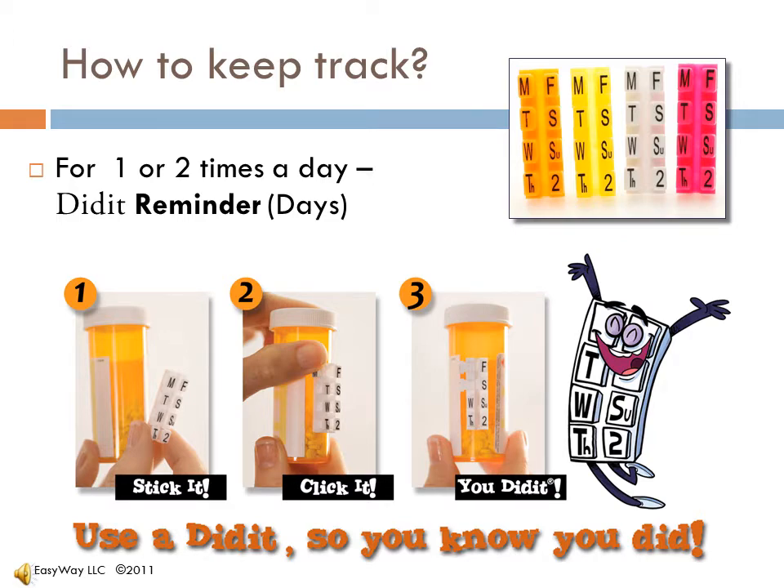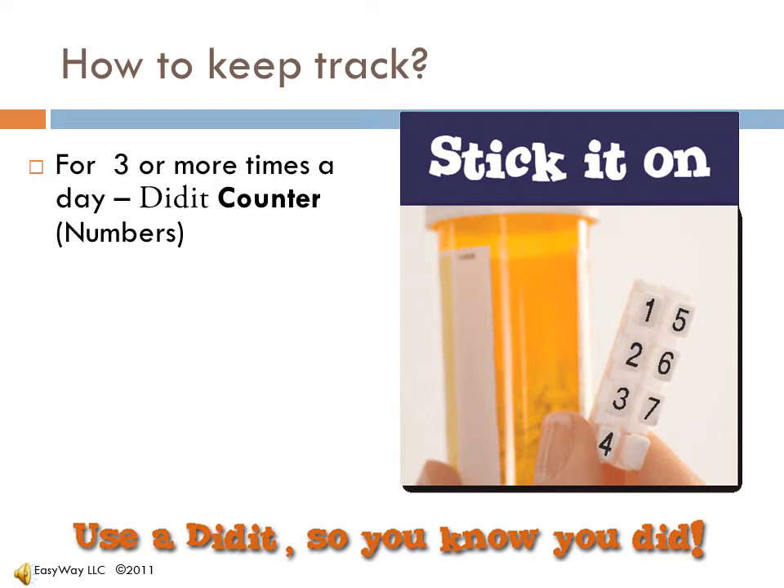But wait, there's more. There is also a solution for multiple times in a day: the Didit counter.